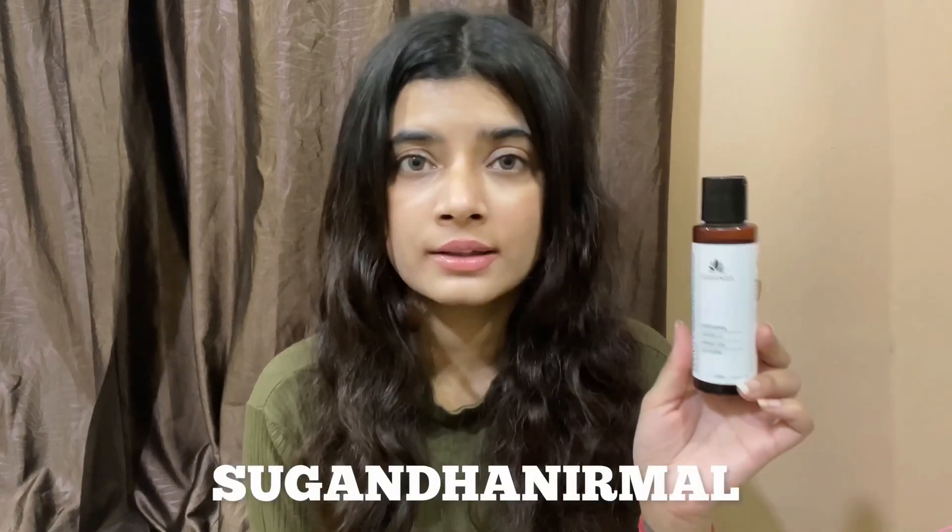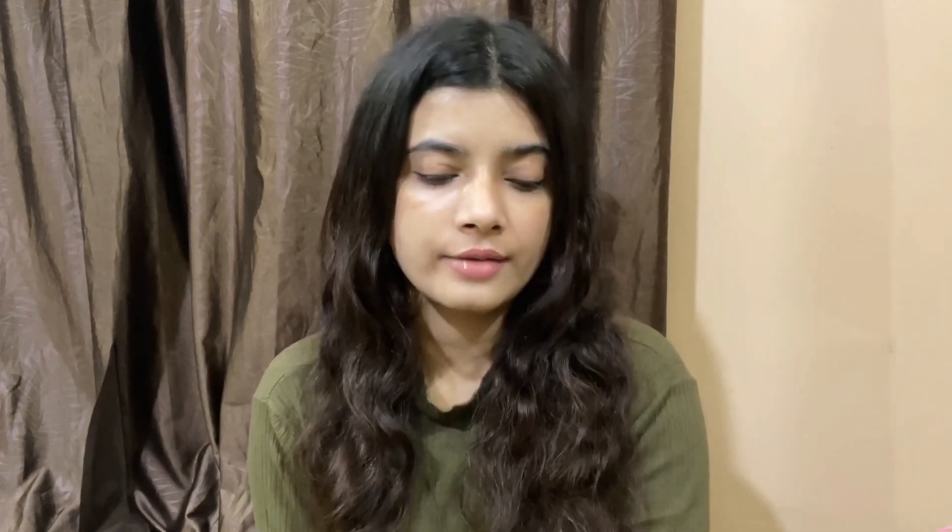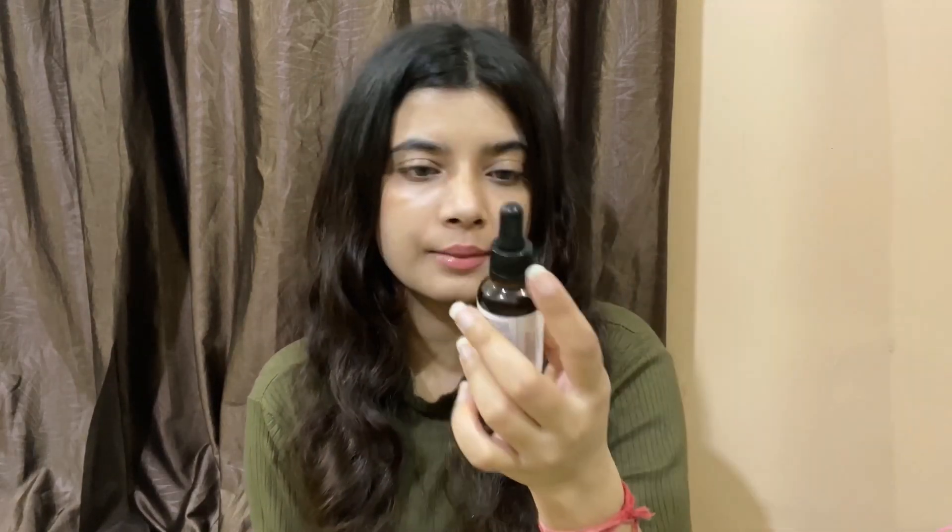You can use my code for 10% off. This is a very gentle face wash and I've been really enjoying it. If you're looking for a centella-based face wash I highly recommend it. The next product I have is the Niacinamide 10% and Centella, Panthenol, and Hyaluronic Acid Serum from Sugandha again.